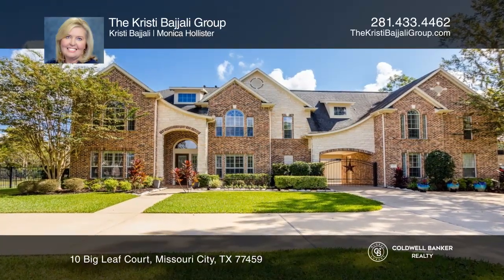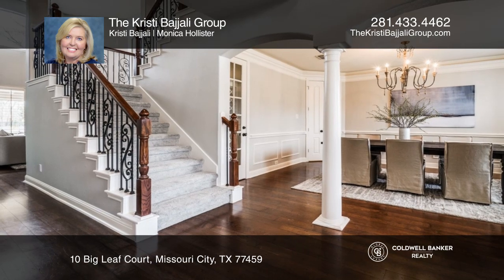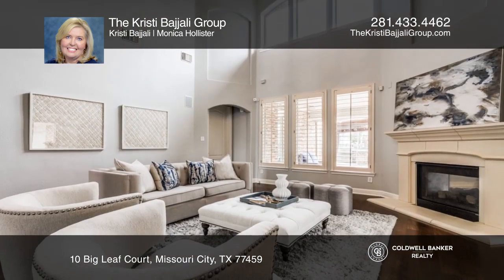This Trendmaker home is situated on three-fourths of an acre lot in the Forest of Bees Creek. It offers so many upgrades and lots of living spaces.